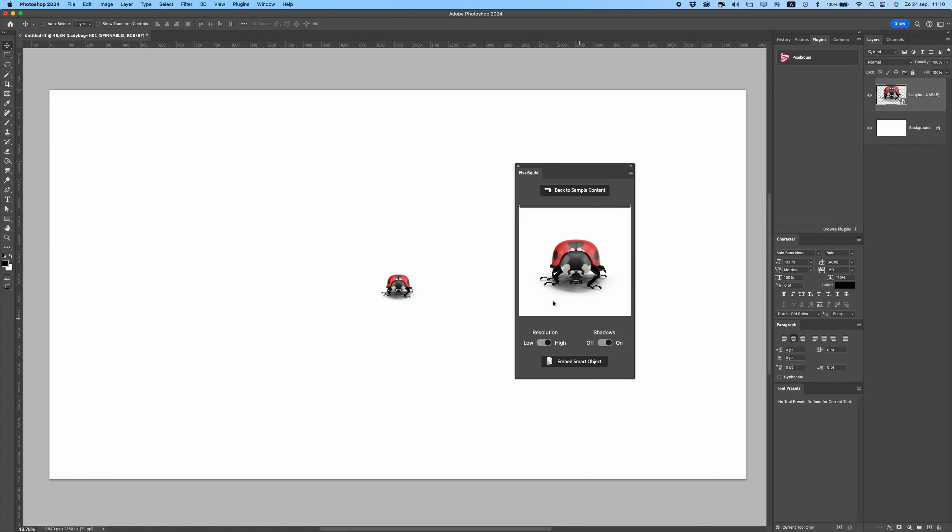It's actually really easy to create artwork with Pixel Squid. It saves a lot of time because you don't have to look for these images online, you don't have to remove backgrounds, and the quality is really good even from these images. So check that out — it's a really good plugin.